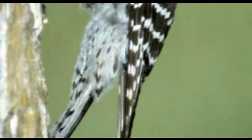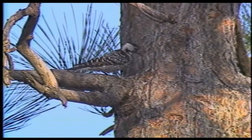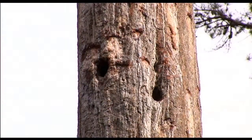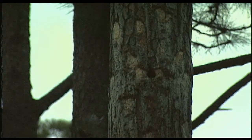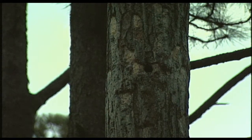Red cockaded woodpeckers evolved with the longleaf pine ecosystem, so really they're a climax pine forest species. They need trees that are at least 60 years old to excavate their cavities in, and they're the only woodpecker in the southeast that uses live pine trees exclusively to excavate their nest and roost cavities. Unlike a lot of other woodpecker species that use dead wood, these species do not — they only live in live pine trees.